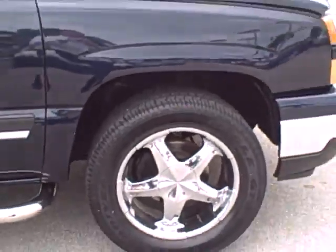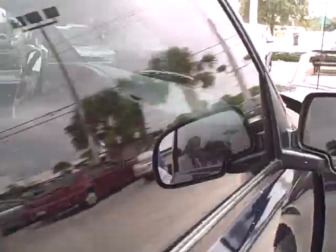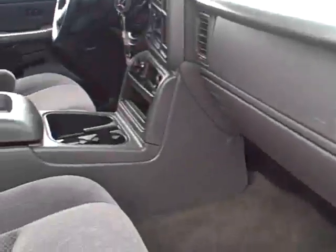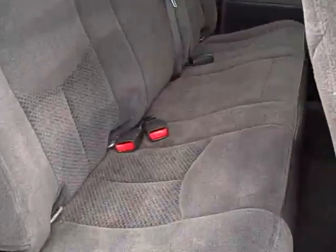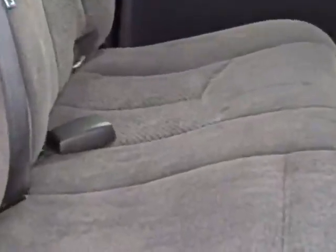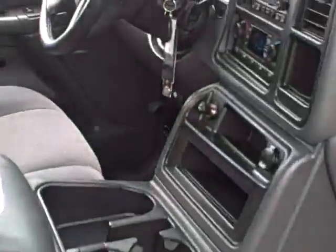The car is in absolutely beautiful shape. Very low miles — I believe under 20,000. Tinted windows. Easy access cab in the back. You can see cloth interior on these seats, very clean. The reason I like to do these videos is to give you a close-up look. You've got a CD player as well as a cassette player.